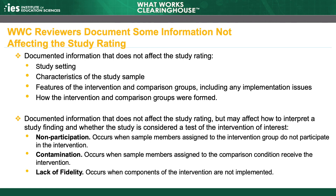Finally, lack of fidelity occurs when components of the intervention are not implemented. Variations in implementation are to be expected in studies of interventions because they take place in real-life settings and not necessarily under tightly controlled conditions monitored by researchers. If effective intervention components are omitted, findings might be smaller. If a study includes information related to any of these topics, reviewers document this information during the review, and it may be included as context when describing the study and its findings in a WWC product. The WWC documents this information, but it does not affect how the study is rated.